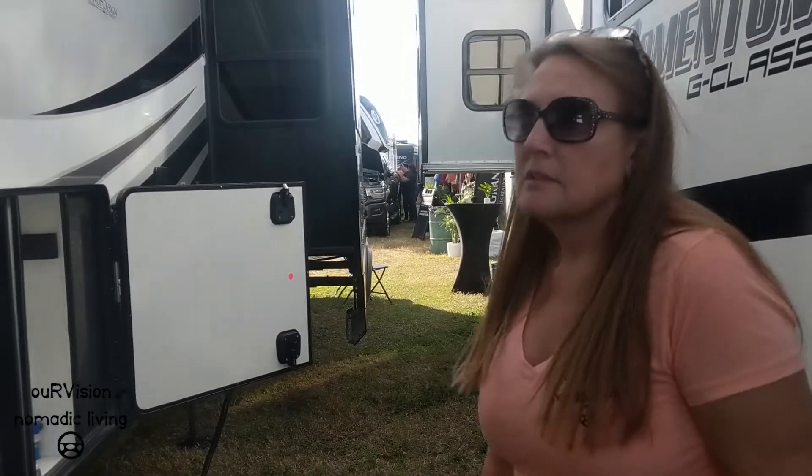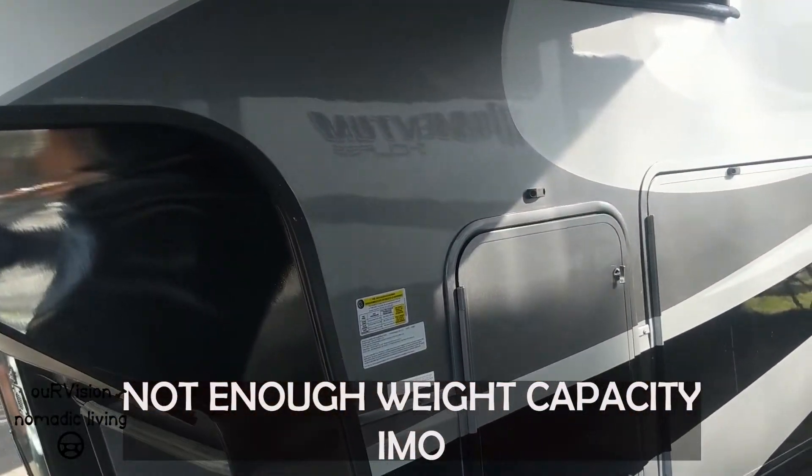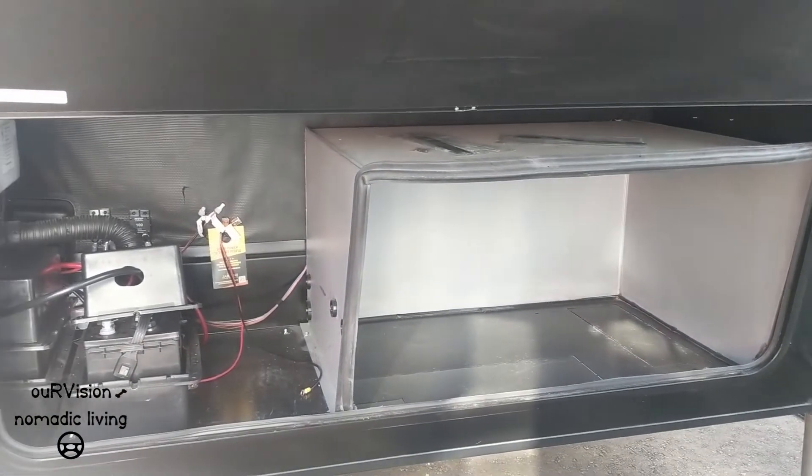They have built in a tremendous amount of storage space, but not enough. Look under the nose here — it's prepped for a generator.